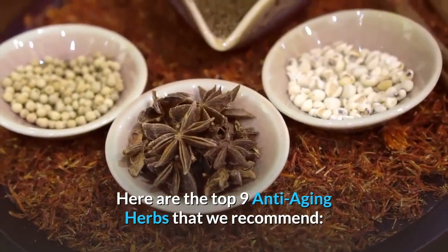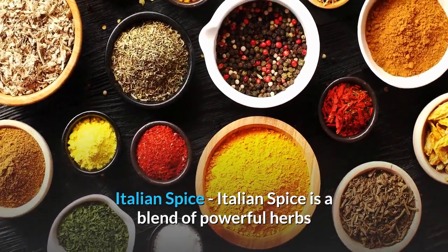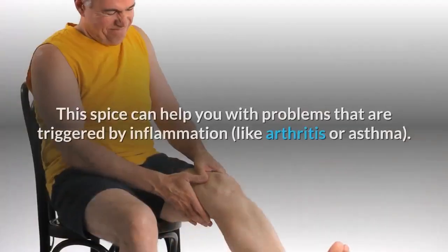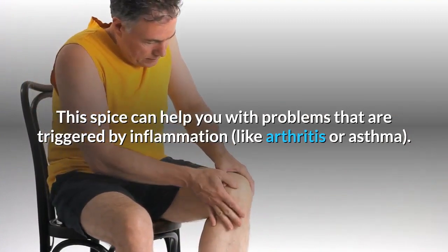Italian Spice is a blend of powerful herbs that have potent antioxidant and anti-inflammatory properties. This spice can help you with problems that are triggered by inflammation, like arthritis or asthma.